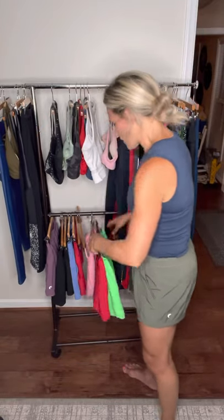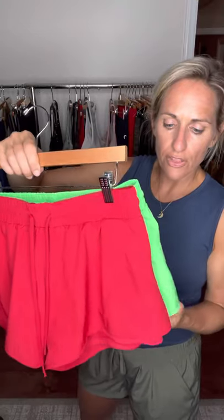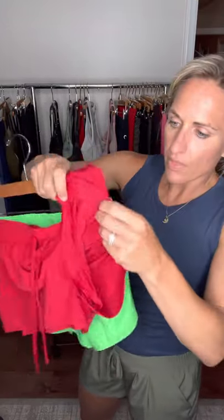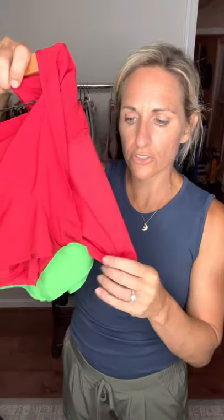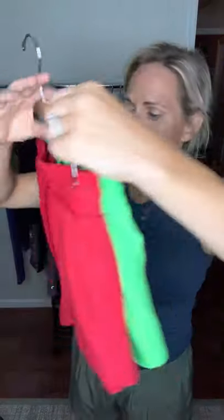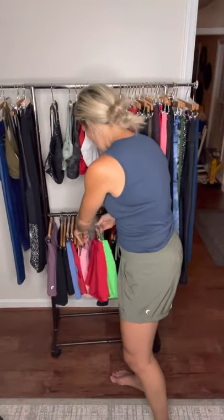Finally, our Velocity Shorts come in both red and green. They also have an elastic waistband with a drawstring and a compression short underneath, which gives you that extra support and protection. There are no outer pockets in these, but the back has a nice little zipper pocket. They run true to size.